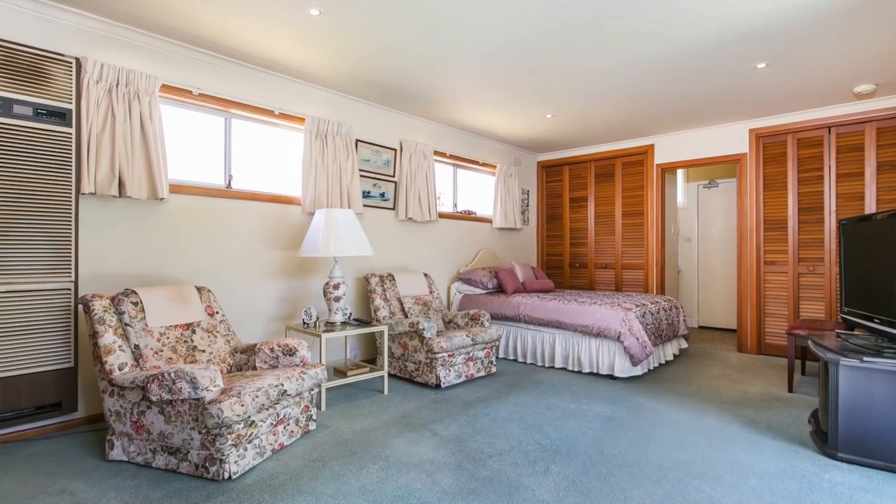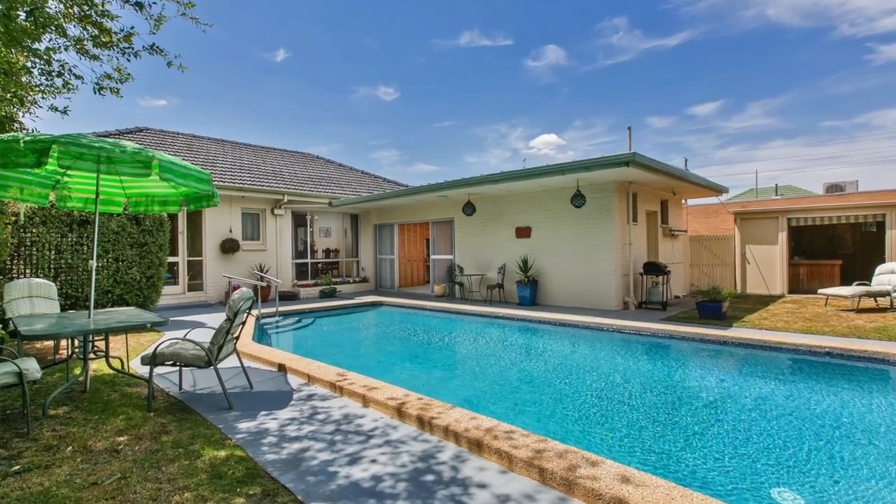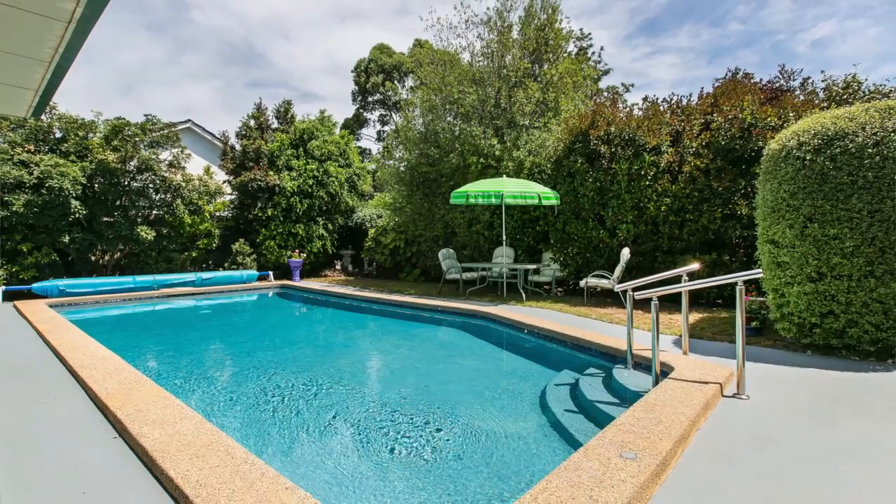This is the first time in 55 years that this home has been offered to the market. What the vendors are looking forward to is finding a new buyer to enjoy the home like they have every single day, and what I'm looking forward to is meeting you and making sure you don't miss out on such a great opportunity.